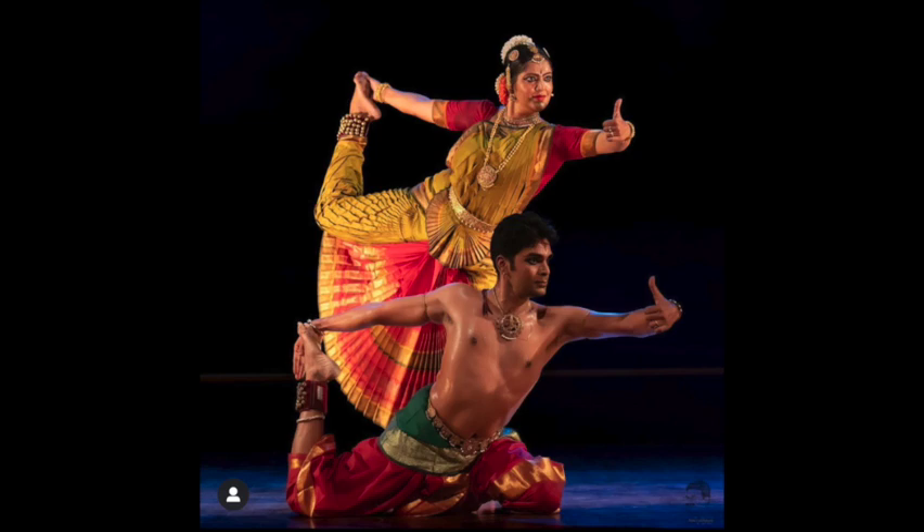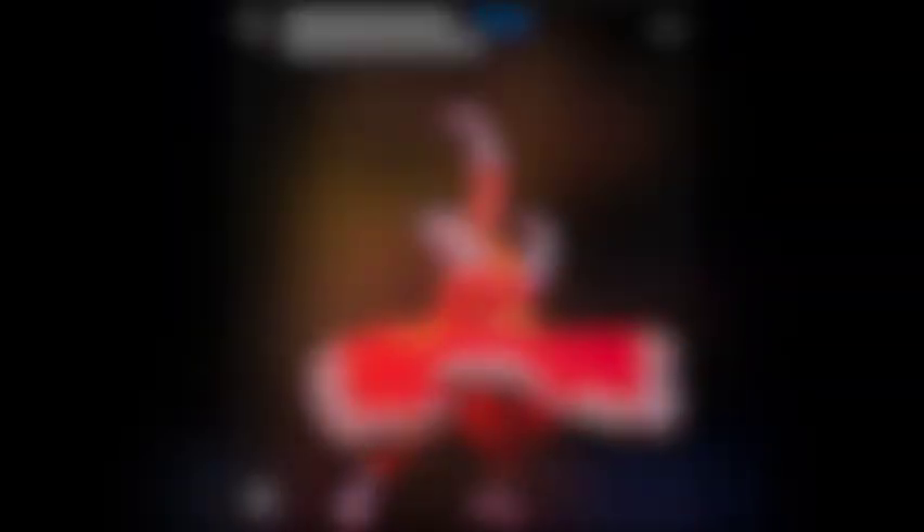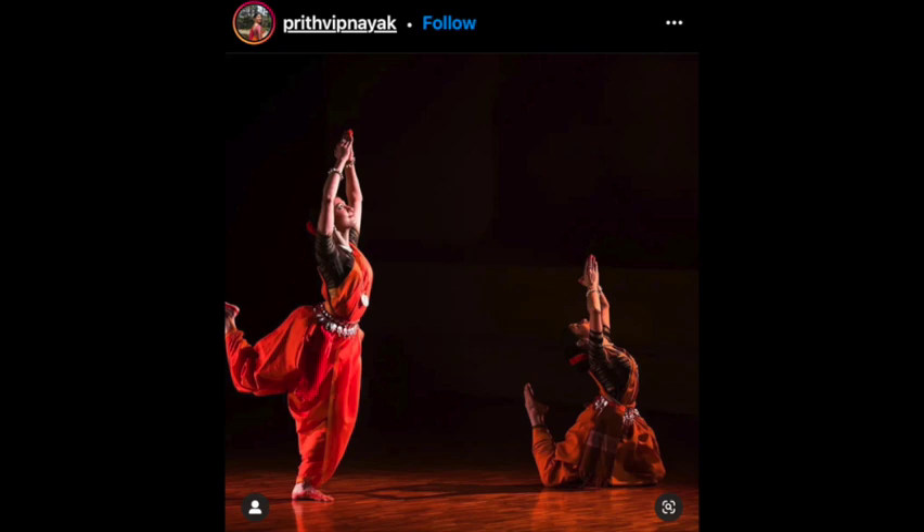Both men and women can be seen participating in this style of dance across the globe. A notable sign of Kathak dancers are their ankles wrapped with bells and long, brightly colored saris or pleated cloth saris to make the accordion pattern of their costume.